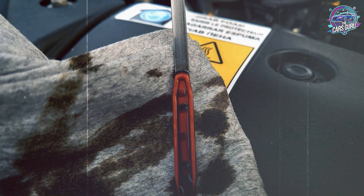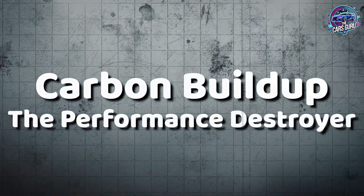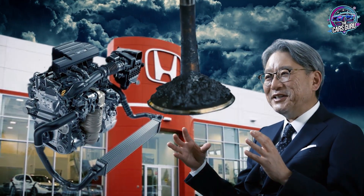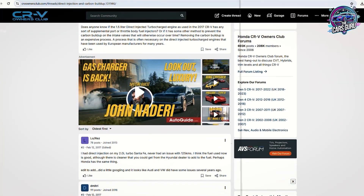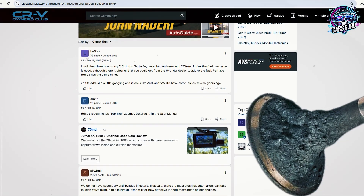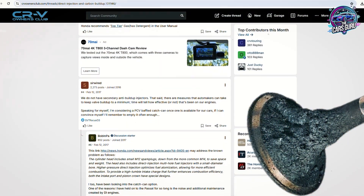Oil dilution is just the beginning of Honda's 1.5T problems, because while fuel is contaminating your oil, carbon deposits are simultaneously choking your engine's performance. The second major problem plaguing Honda 1.5T engines is carbon buildup, and unlike oil dilution, this affects every single direct injection engine Honda has ever built. According to Honda CR-V Owners Club Forums and automotive engineering analysis, direct injection engines allow carbon accumulation on intake valves because fuel no longer washes over valve surfaces during normal operation.